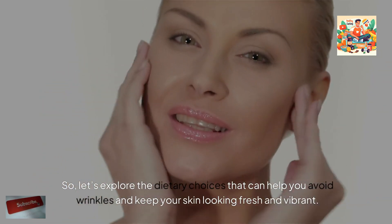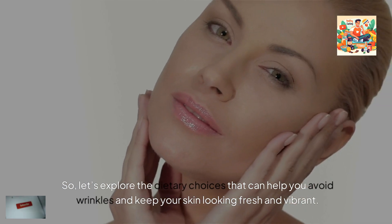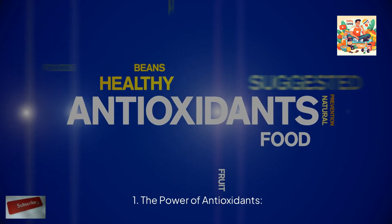Let's explore the dietary choices that can help you avoid wrinkles and keep your skin looking fresh and vibrant. The first is the power of antioxidants.